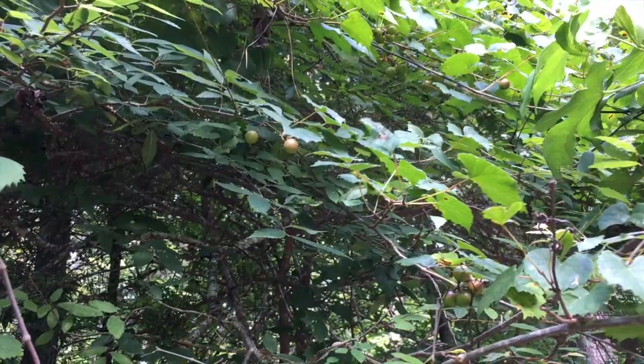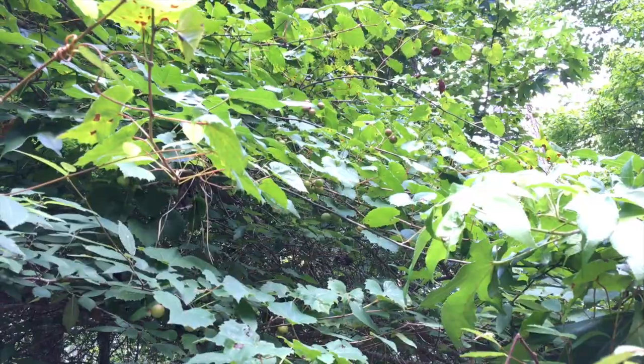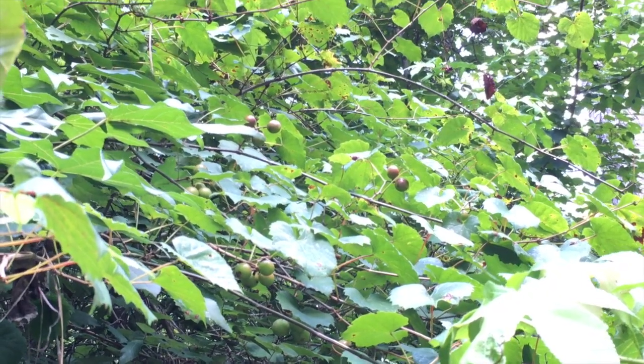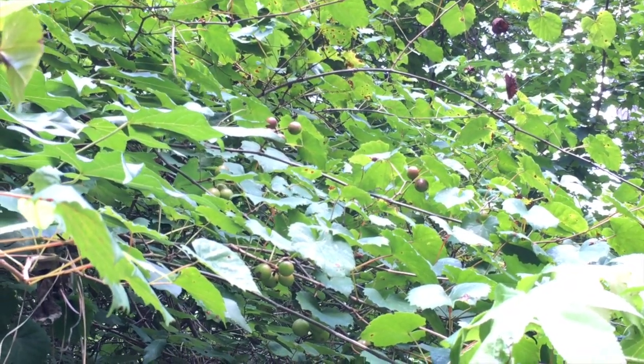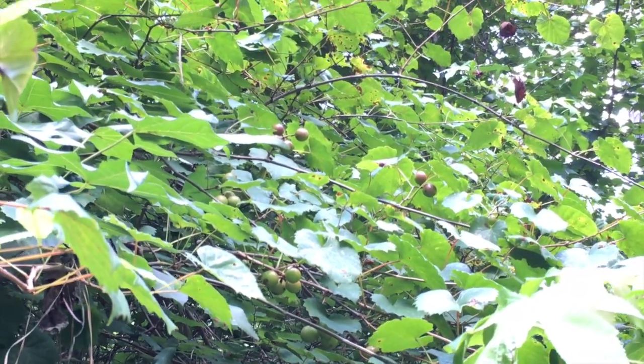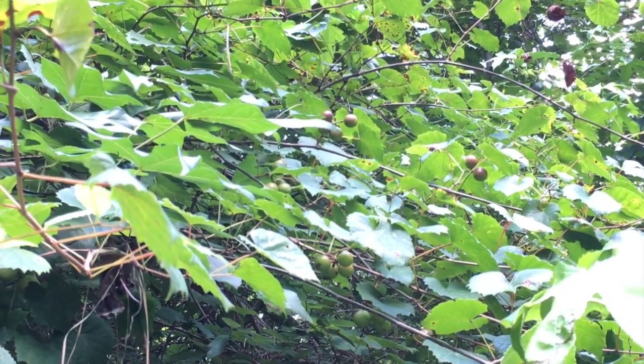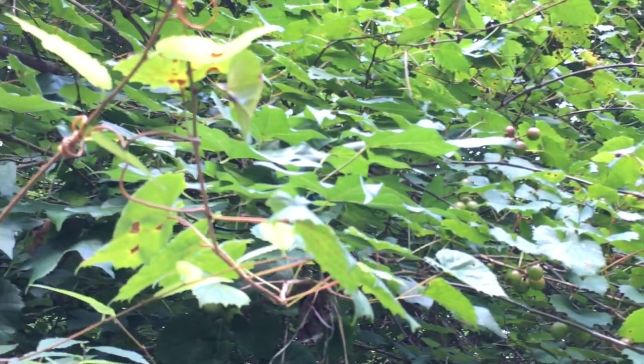We found muscadines! We've had what we thought were muscadine vines that we've seen all over the property, but we've never seen fruit. This is the first time we've seen a muscadine vine with fruit.